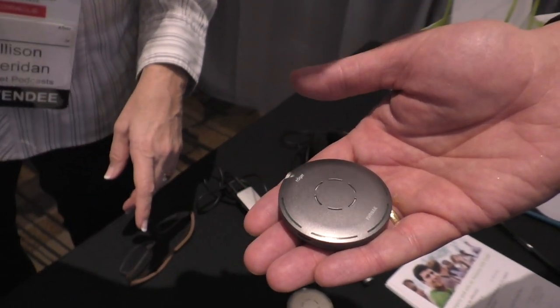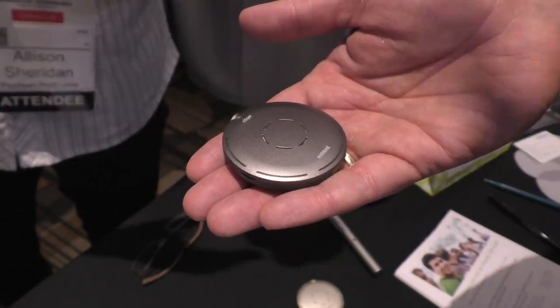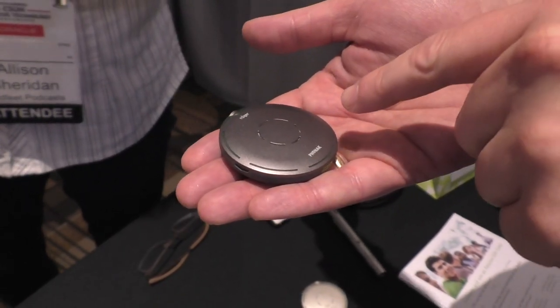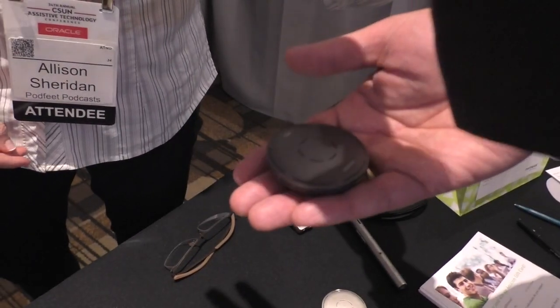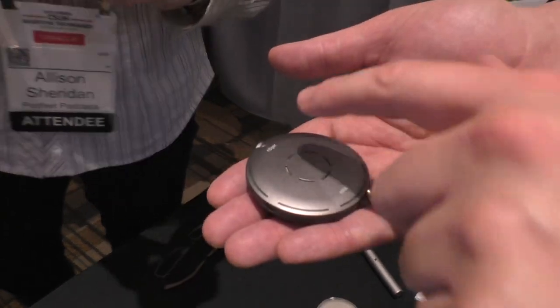Notice it can detect who is speaking. It will focus on me right now if I'm talking. If you're talking, notice the microphone will direct at you.